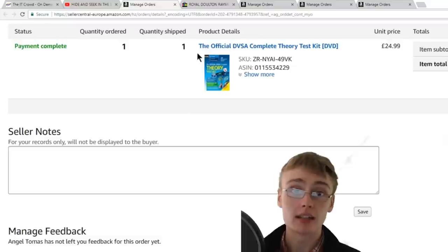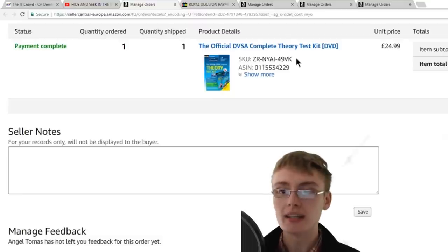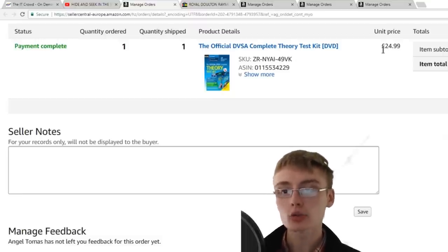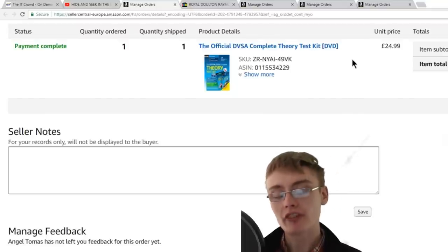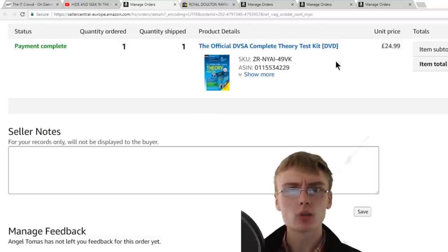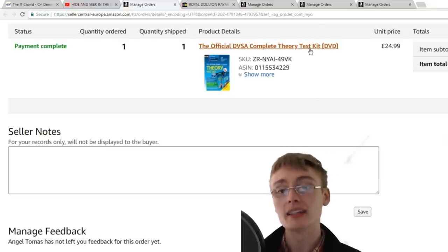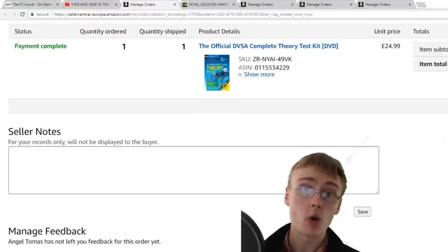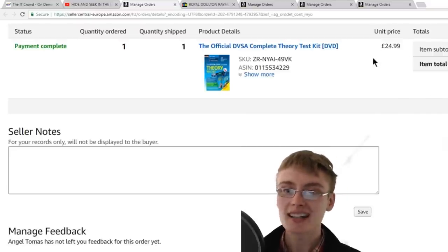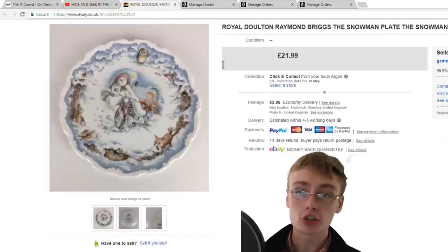Here's an Amazon FBA sale — a brand new and sealed official DVSA Complete Theory Test Kit DVD. I got £24.99 for it. I think I paid £1.50, though it might have been 75p in a sale. Either way, £1.50 into £24.99 is a lovely margin — really happy with that one.